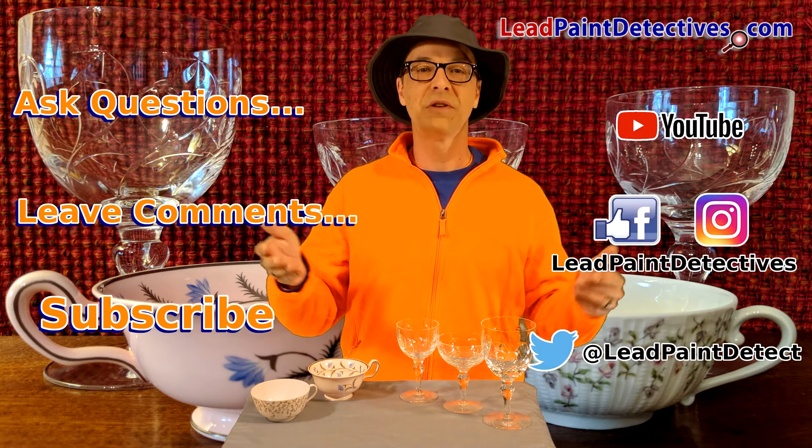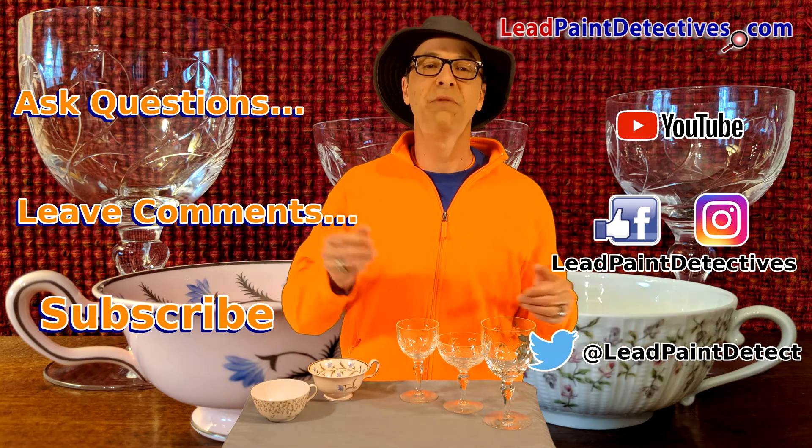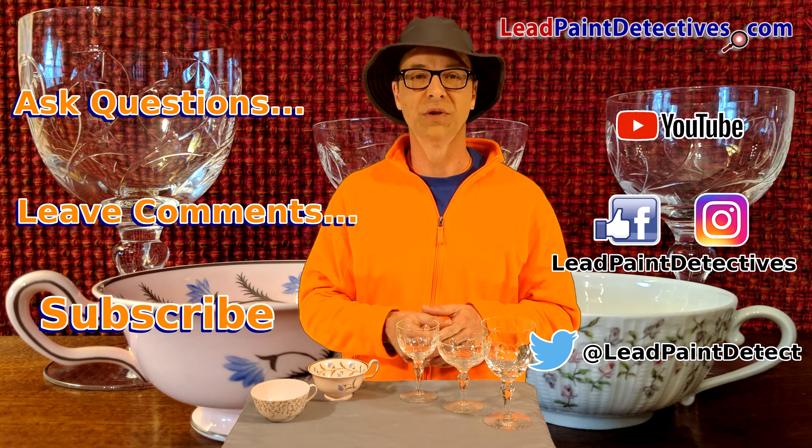Ask questions, leave comments, subscribe to my channel, and go to leadpaintdetectives.com for more lead-safe resources.